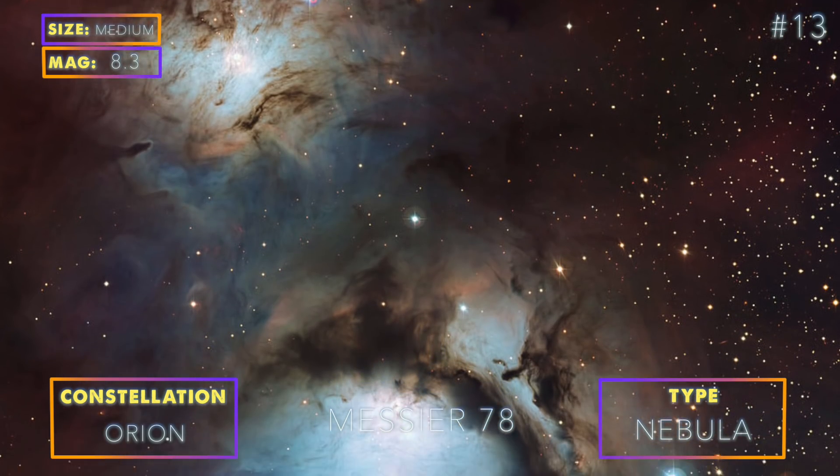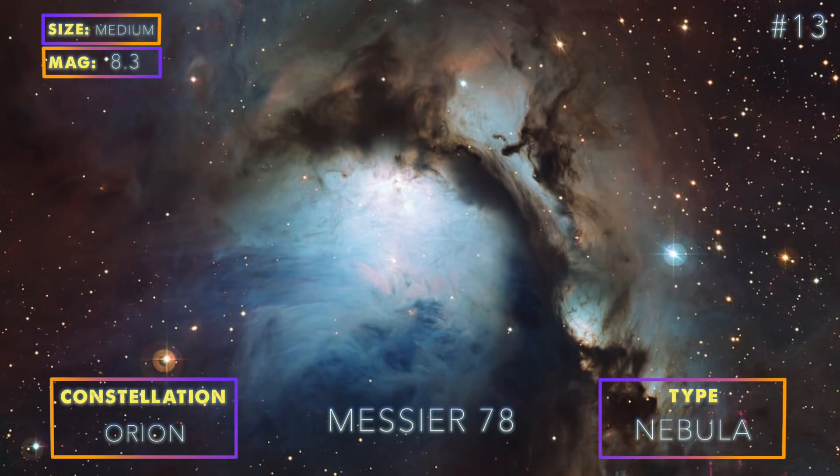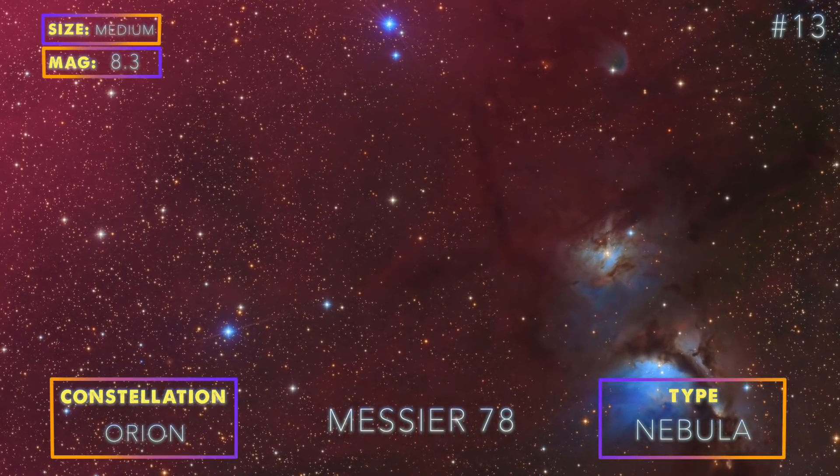Photographing this Messier object is a bit of a challenge, as you will need long exposure times to capture the details within the dark lanes that are passing in front of the two stars that illuminate the nebula.